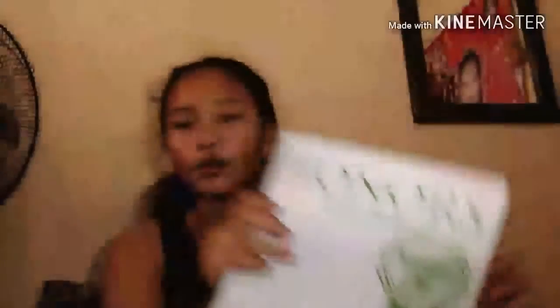There's also one pocket — Hello Kitty design. Inside it is an intermediate pad from Honors, Writing Excellence. Next is graphing paper — a graphing paper from Hello Kitty school notebook from Sanrio. And next is one-half lengthwise paper from Best Buy.